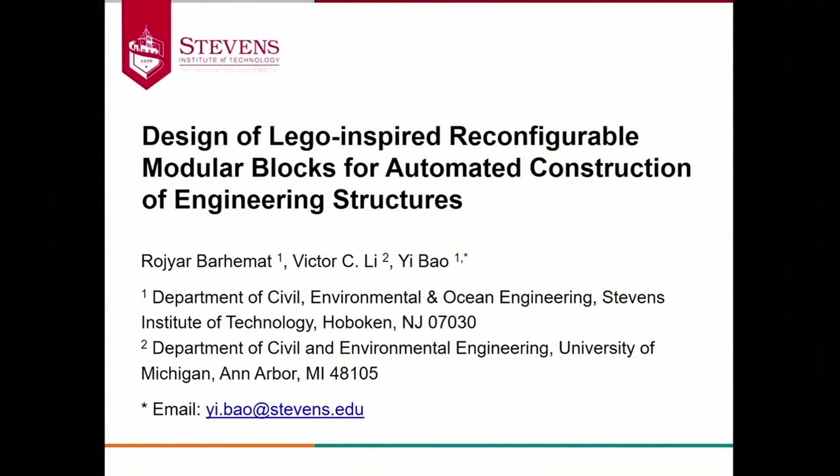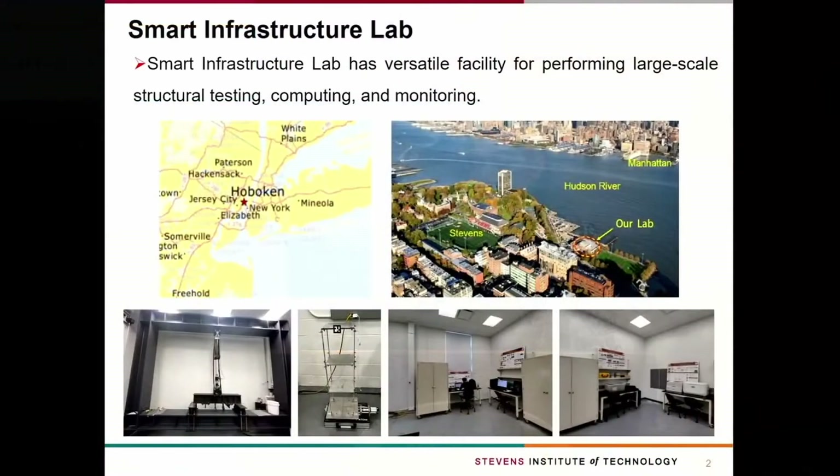My name is Rajar Barhimat. I'm a PhD student from Stevens Institute of Technology. The title of my presentation is the design of Lego-inspired reconfigurable modular blocks for automated construction of engineering structures. My PhD advisor is Dr. Ibao, and this is collaborative research with Dr. Victor Lee from the University of Michigan. I did the research at the Smart Infrastructure Lab at Stevens Institute of Technology, which is located on the waterfront of the Hudson River facing midtown Manhattan. The lab has facilities for large-scale structural testing, high-performance computing, and structural health monitoring.